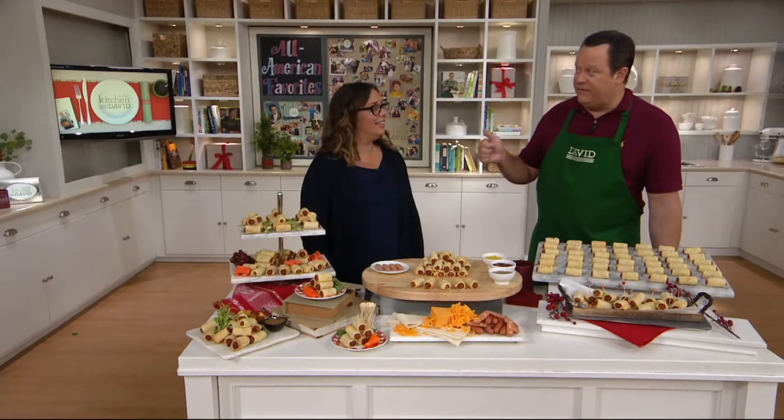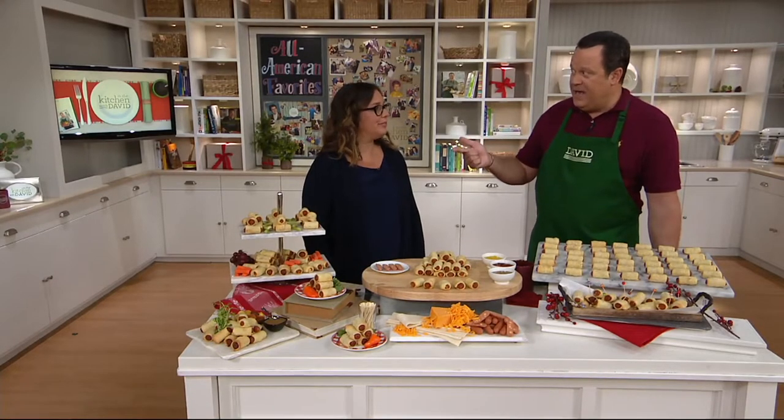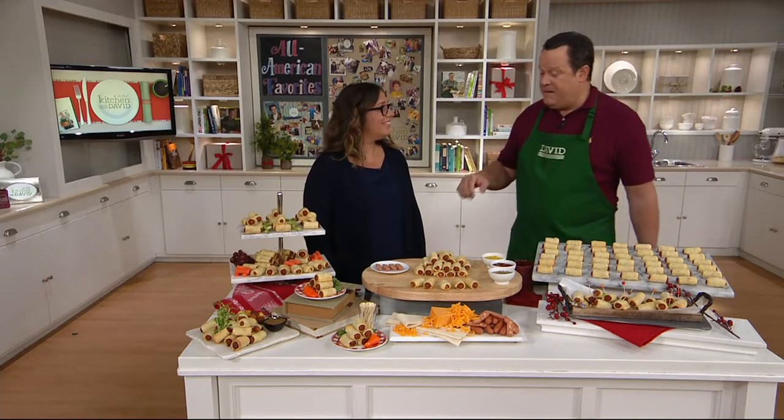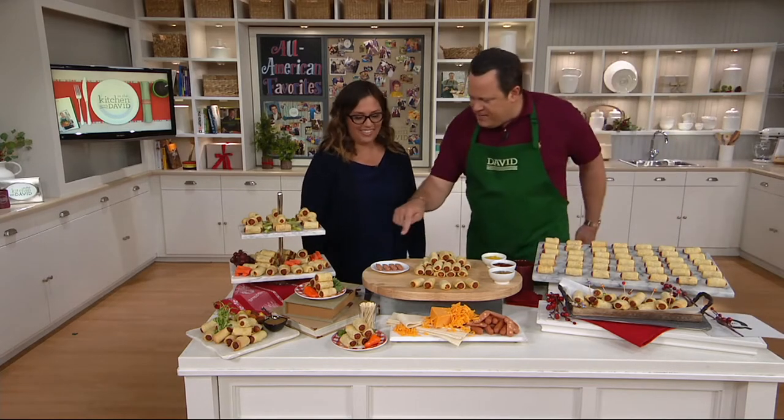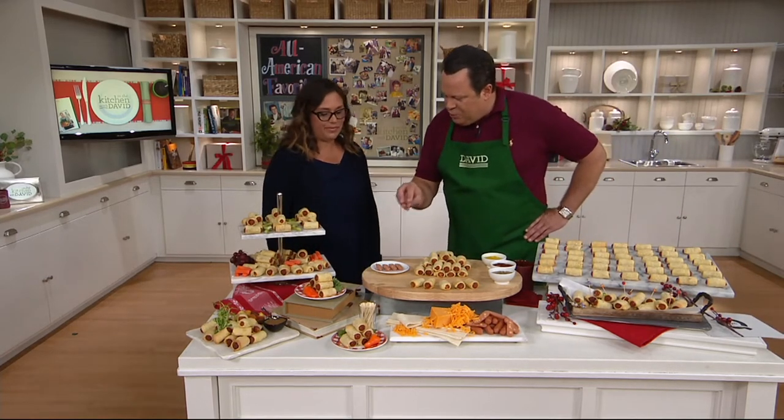I don't want you to save these just for parties. Do these for family movie night, for the big game, for when you're having book club over, or when you just want to snack with your family — or for me, it would be a meal. I could make a whole meal out of these. These are amazing. And you cut some open here to show just how generously you pack these with cheese.